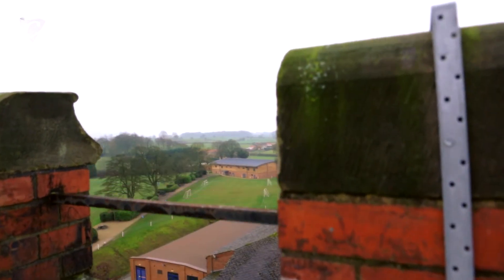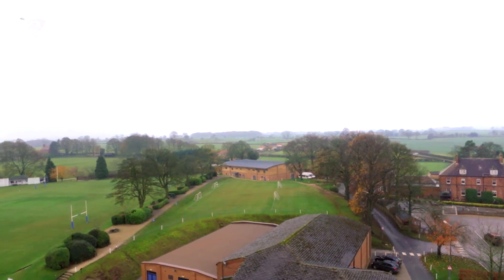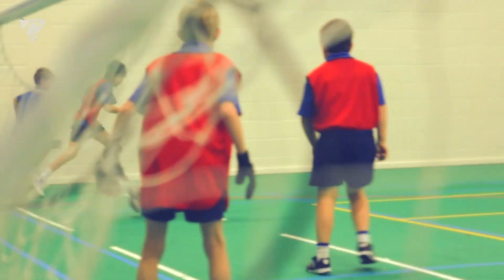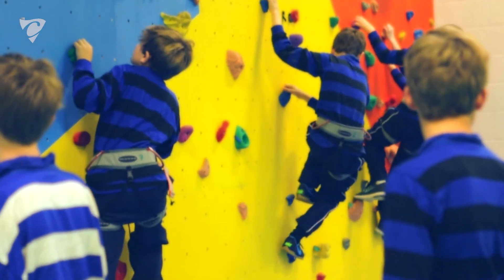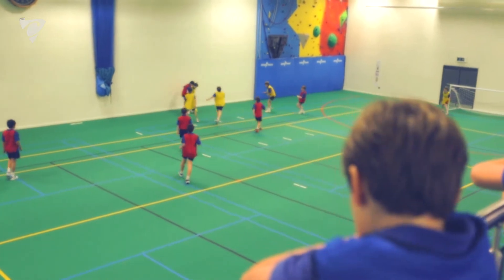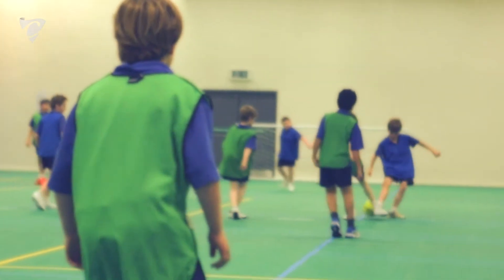With the project we had a fixed budget that we were working to, that had been approved by the governors. With Collinson we worked in the design to see what we could fit in for that budget. I'd been to visit a number of other existing sports halls so that we could incorporate ideas and get as much flexibility into the design within the budget.